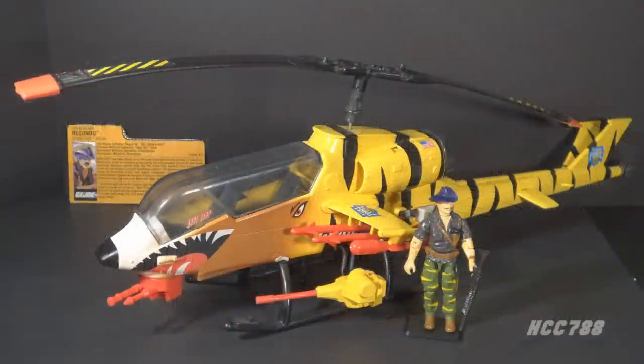This is the Tiger Fly and Pilot Recondo. This figure and vehicle set were introduced in 1988 and were also available in 1989. They were discontinued for 1990. The Tiger Fly and Recondo version 2 were only sold together — they were not sold separately. The Tiger Fly and Recondo are copied from earlier toys, and Recondo is an odd choice for pilot of this vehicle.